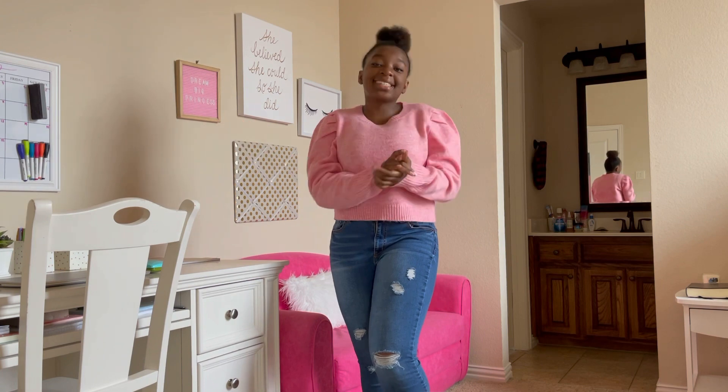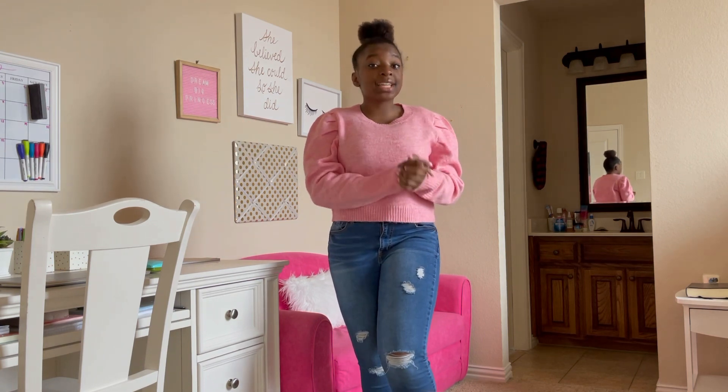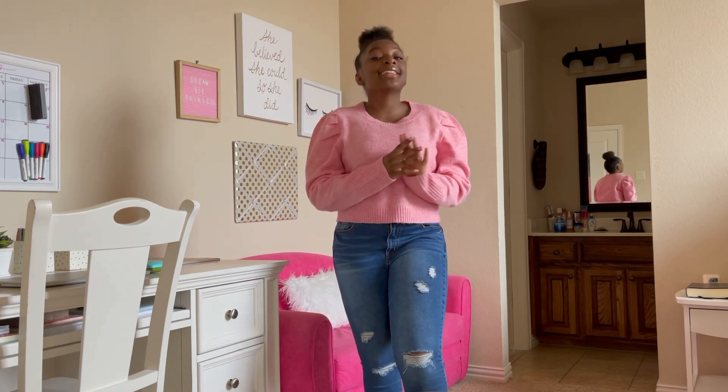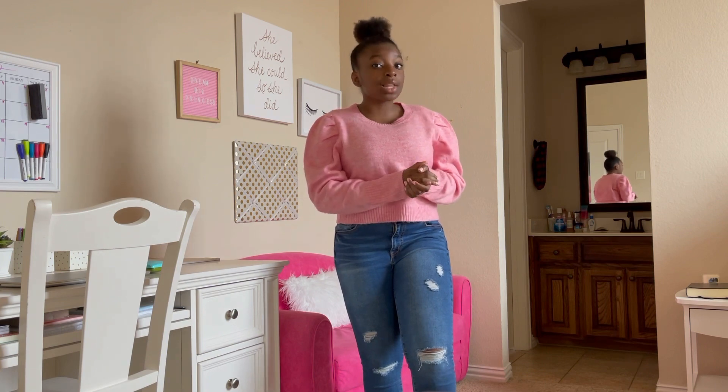Hi everyone, it's Tandy — welcome or welcome back to my YouTube channel! For today's video I'm super excited because I'm going to be showing y'all the long-awaited room tour. My room has a pink and gold theme to it; I've loved those colors for so long and decided to make it the theme of my room about a year or two ago.